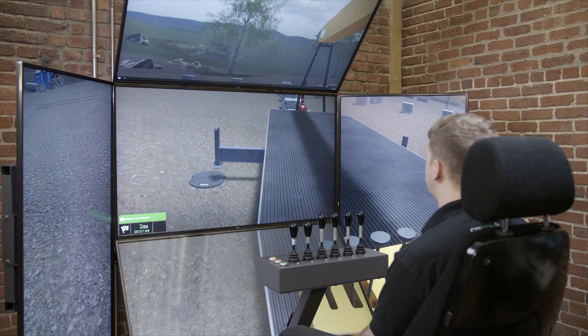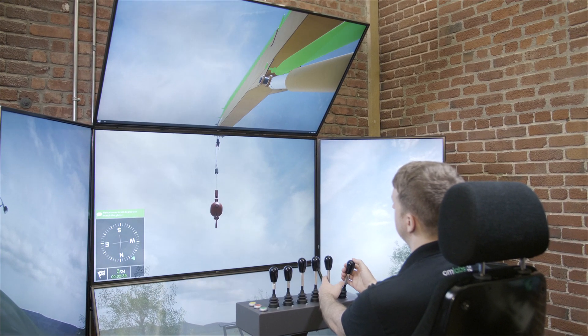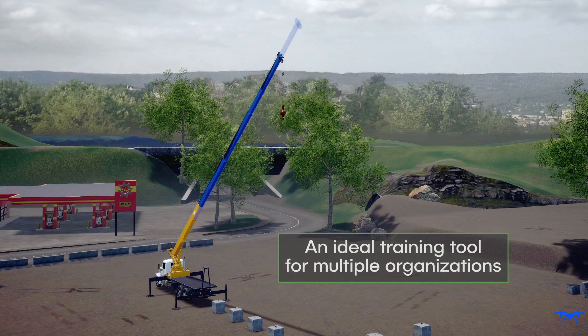The simulator's 30-foot Boom Truck has an anti-two-block warning system, can deploy outriggers before operation, and simulates the swing effect of the load, making it an ideal training tool for utility companies and line worker training schools.